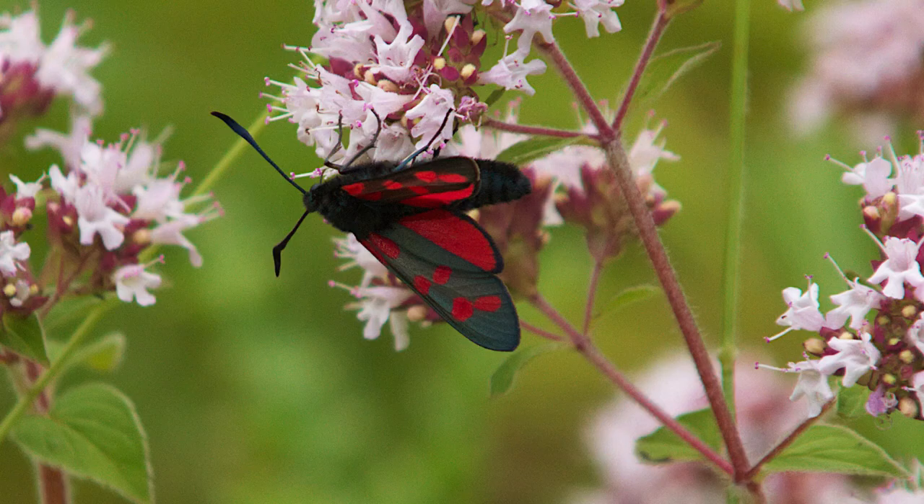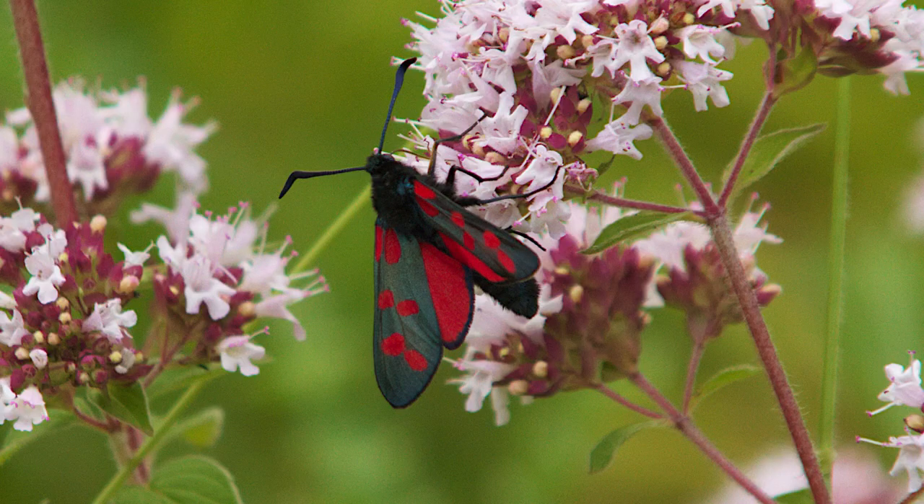When it is in flight, its very rapid wing beats are much faster than any butterfly I've seen, being rather more reminiscent of the flight of a hummingbird hawk moth.